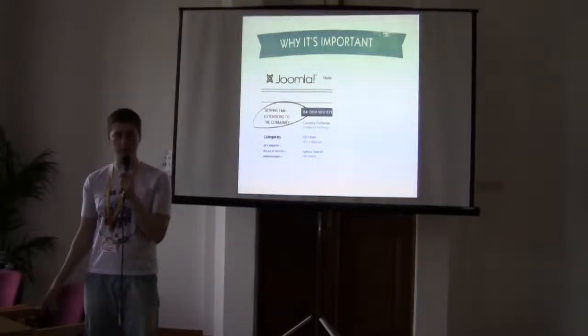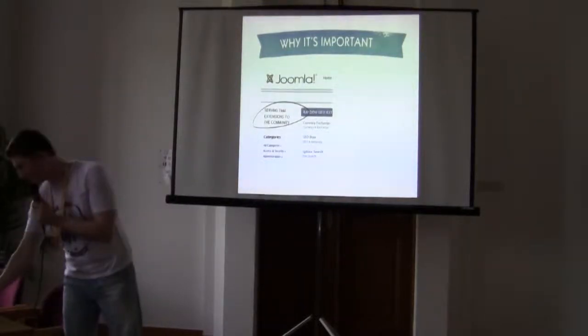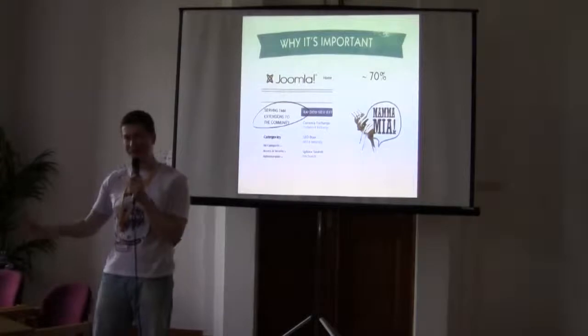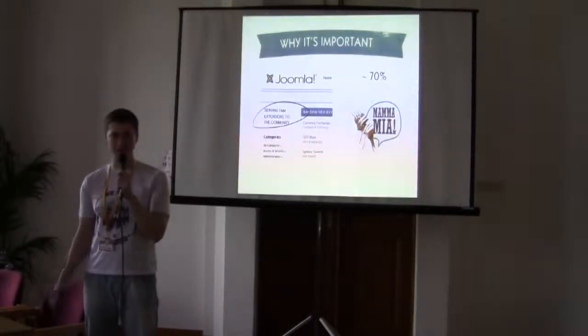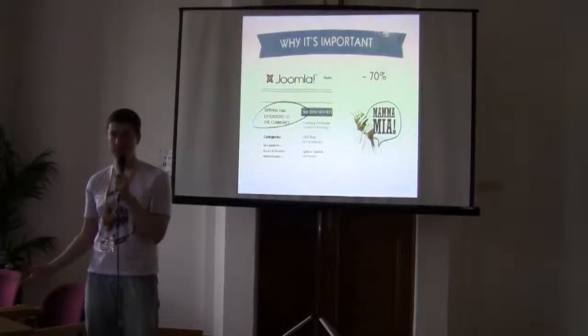How many of those 7,000+ extensions do you think are well developed? Five percent? In my opinion, about 70% of them are just spaghetti code. So that's why I think it's important.